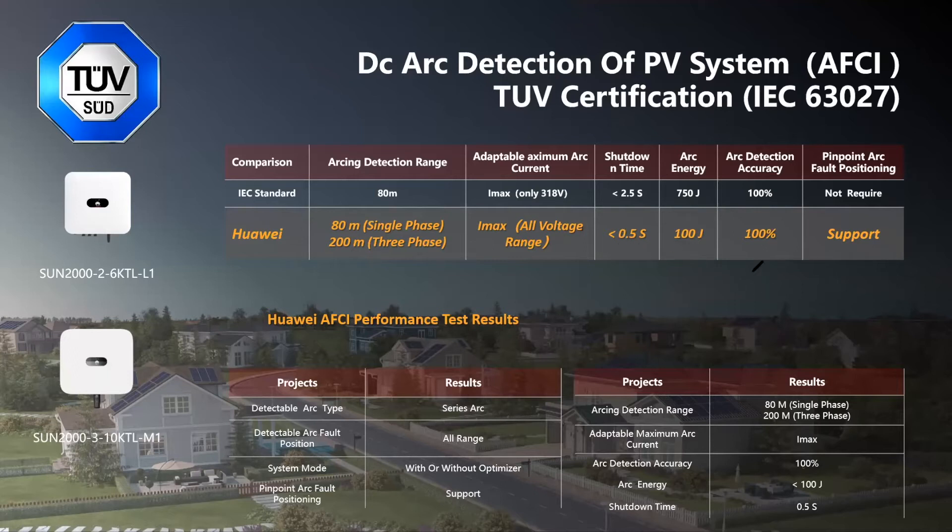As you can see on this slide, which will be shared at the end of today's session, the shutdown time is less than 2.5 seconds, and arc detection accuracy is 100%.